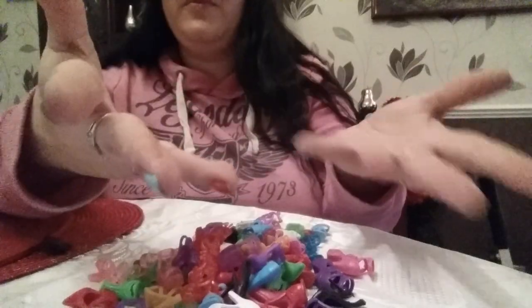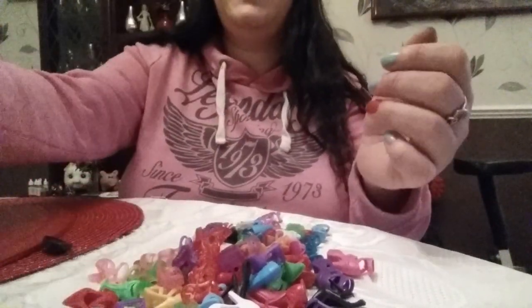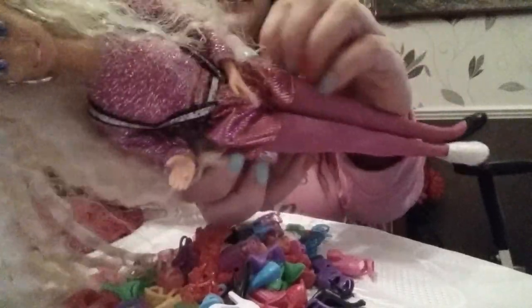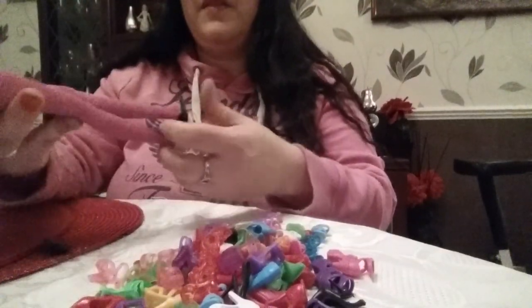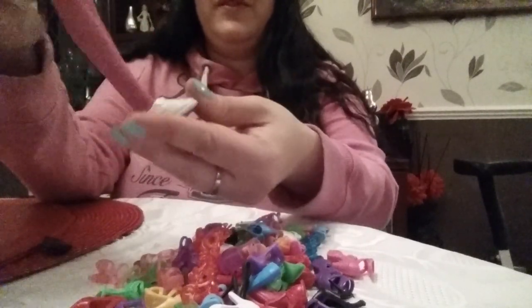Have you got your Barbie doll with you? Excellent. Oh, she's so cute. She's lovely. I love that outfit — very pink and glittery. Lovely hair she's got as well. So what have you got on her at the moment? You've got odd shoes there.